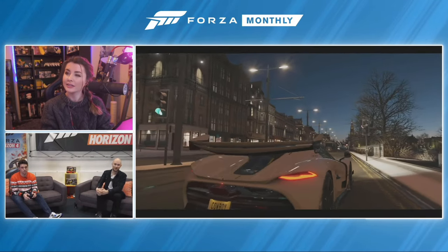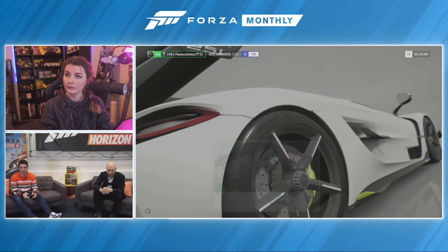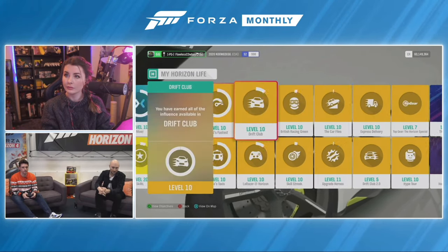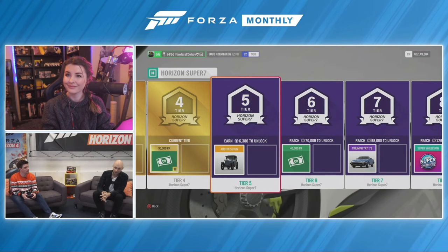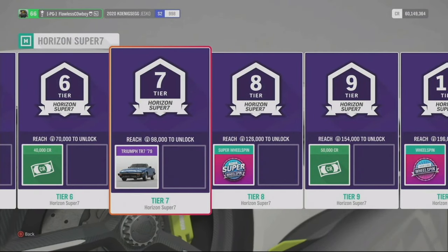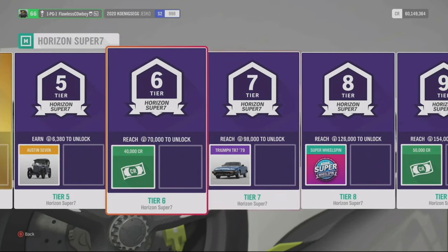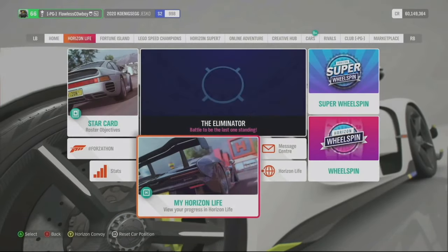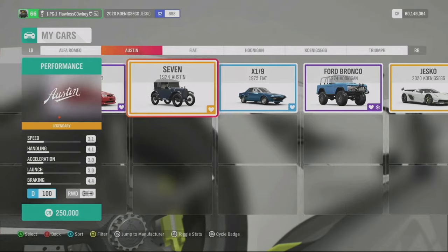The Super 7 has its own campaign thread. As you earn influence, you earn standard rewards and some very exciting cars, including the Austin Seven and the Triumph TR7 — both new to Forza. Having a Jesko and an Austin Seven in the same update just shows how much variety we have. That's four brand new to Forza cars in this update, plus a brand new to Forza feature: Blueprint Builder.